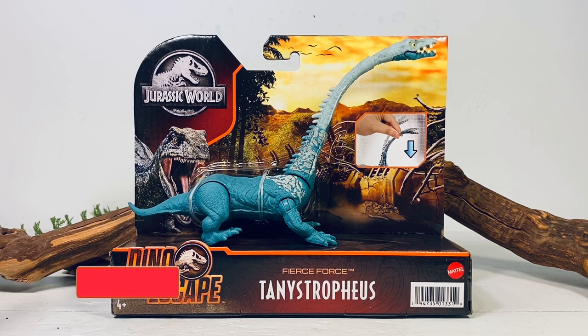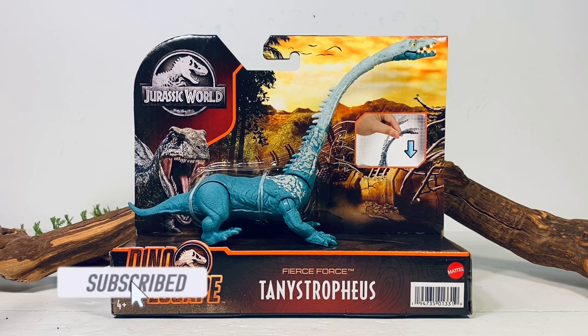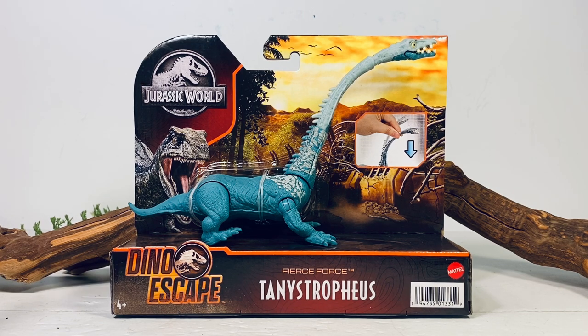Hey everyone, welcome back to another Mattel Jurassic World review. Today we take a look at the Dino Escape Fierce Force Tanystropheus. Finally, the nightmare ends — I've been trying to track down this figure for months on end with no luck. A lot of collectors are having problems finding this figure. I don't know what it is — what is it about a Styracosaurus in the wave that just instantly makes it impossible to find?